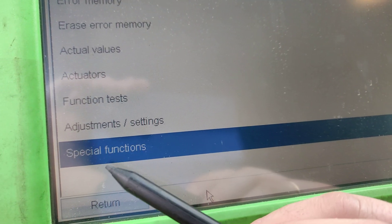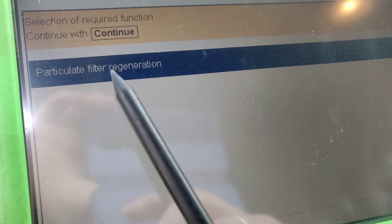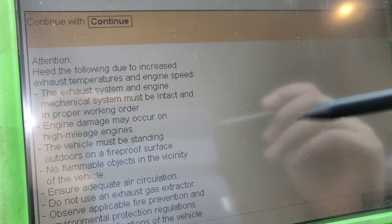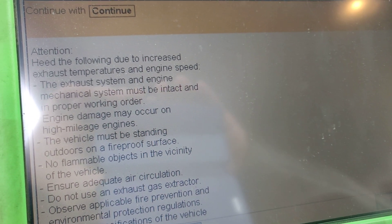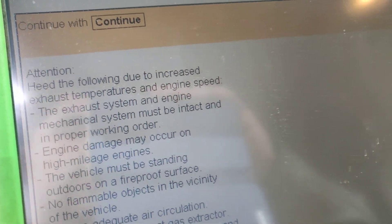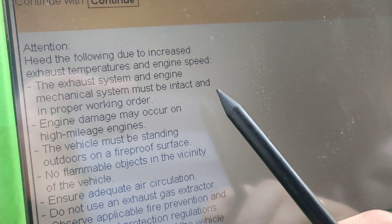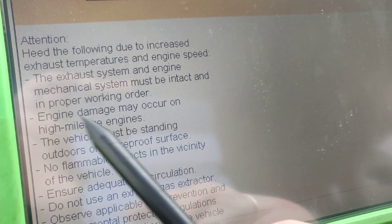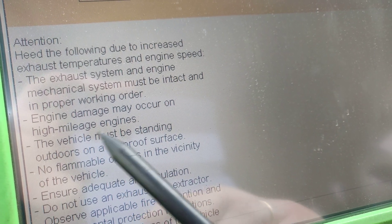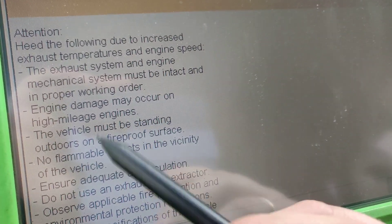We've done the resets. Now let's start the car and go into special functions — specifically the particle filter regeneration. There is a very important warning: due to increasing exhaust temperatures and engine speed, the exhaust system and engine machinery must be intact and in proper working order. Engine damage may occur on high mileage engines, so let's check what the mileage and kilometers are on this one.